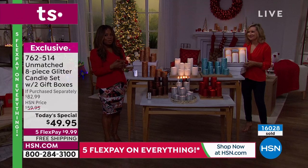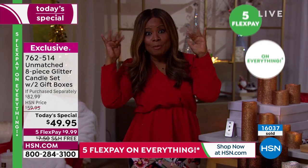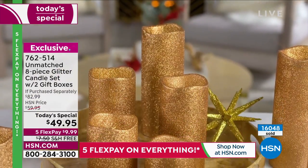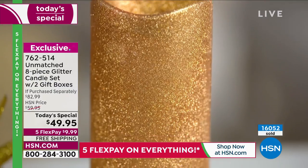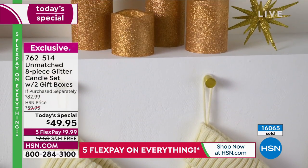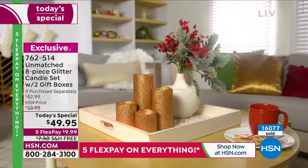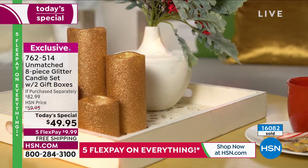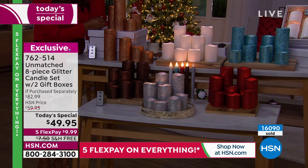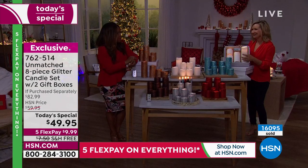This is the star of the day — we offer hundreds of products every day at HSN but there's only room for the top product, the biggest and most exciting value, and this is it. We've never offered a total of eight candles gift-boxed in two different sets, with all the batteries, that are indoor and outdoor, with this stunning glitter look. It's sophisticated and elegant — not thick whimsical glitter — and it truly elevates them.